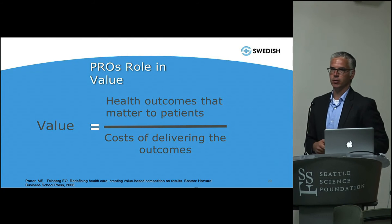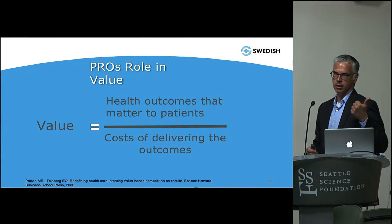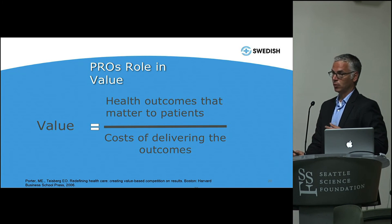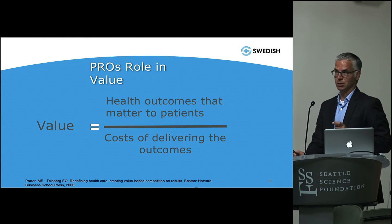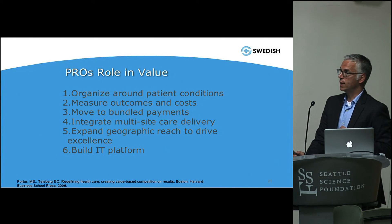So the question becomes: value. Michael Porter at Harvard talks a lot about value — the value equation being health care outcomes that matter to patients divided by the cost of delivering that outcome. When we think about providing a service to patients, it's not each specialty in isolation — we're treating spinal disease on a continuum, each with special skill sets. We need to think about the costs of delivering those outcomes and what really matters to patients. PROs may be one way to measure outcomes, but we need to be careful about what we're measuring to make sure we're actually demonstrating improvement over time.